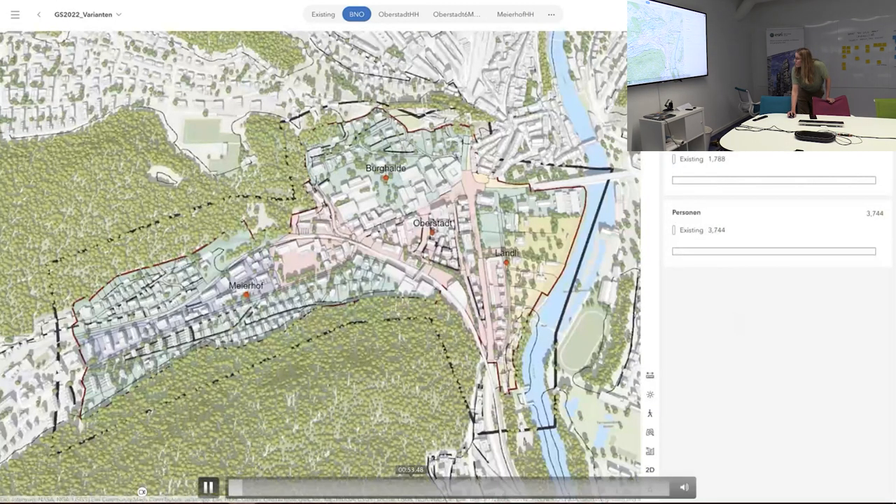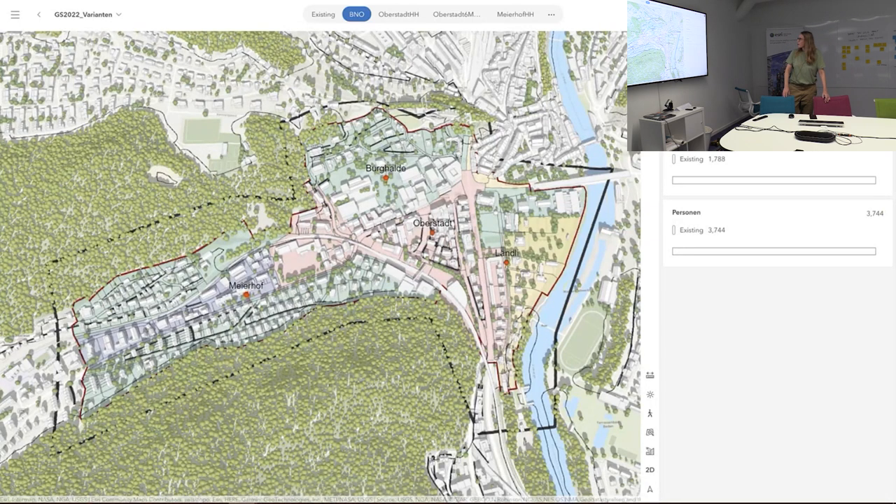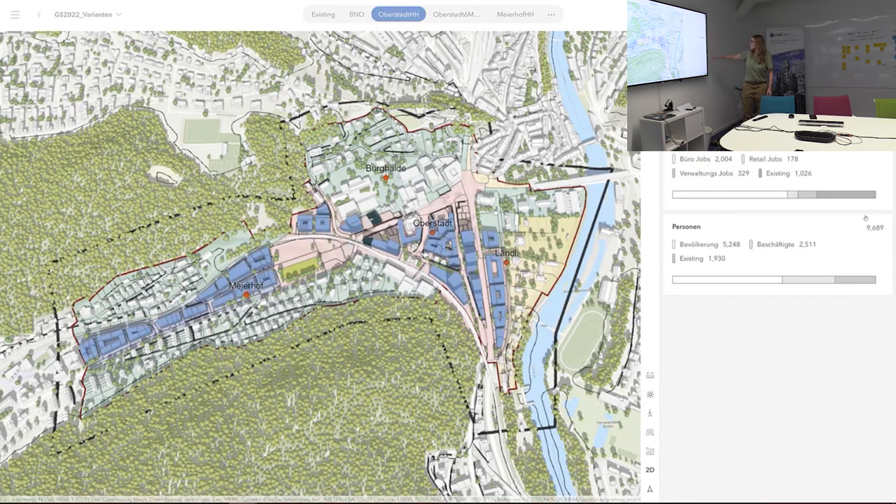We have these scenarios that we planned. We have these zones, and currently on each parcel we put the number of residents and jobs that are currently there. So we have currently almost 2,000 residents and 1,800 jobs.